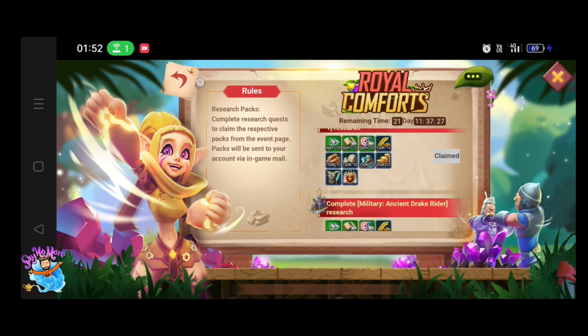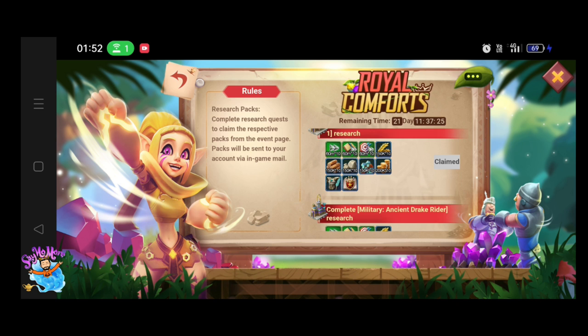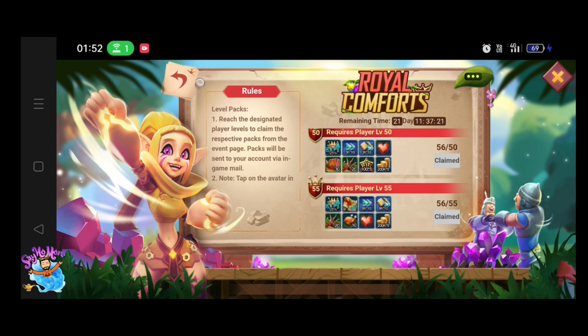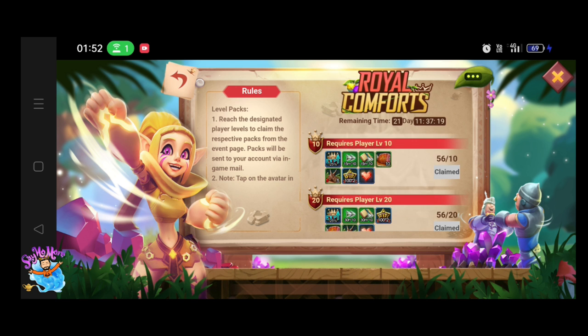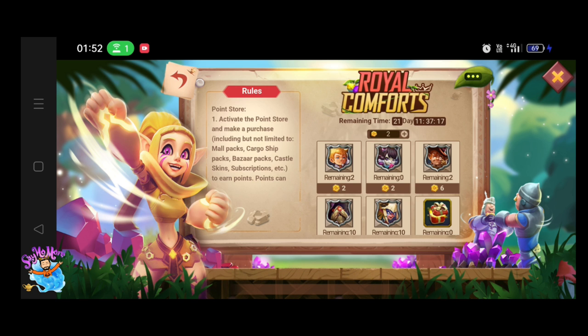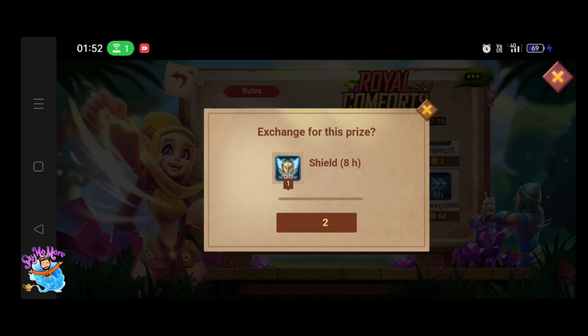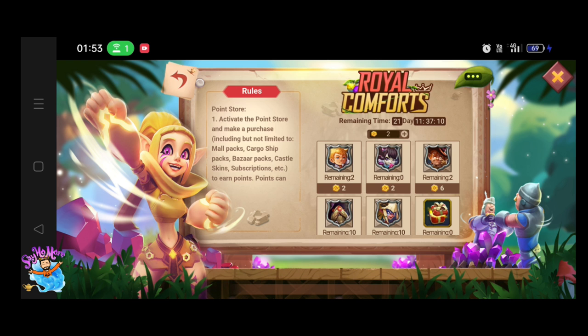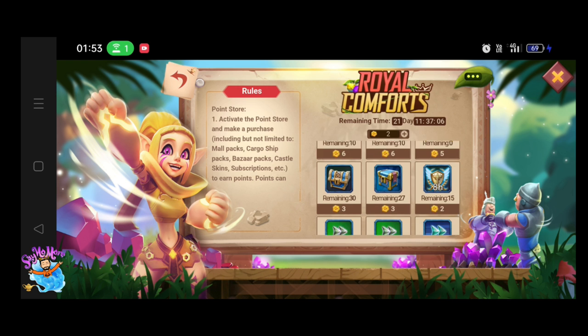The first section is the Weekly Pack, where you can claim a free pack every week for four weeks. The second section is the Level Pack section, where you can get a certain amount of resources and speed-ups — you get a pack when you cross a certain level of experience in Lords Mobile.